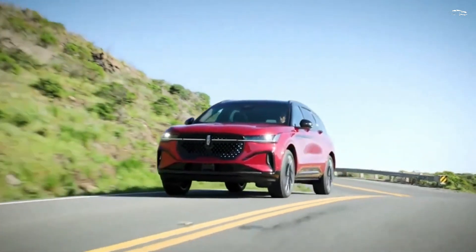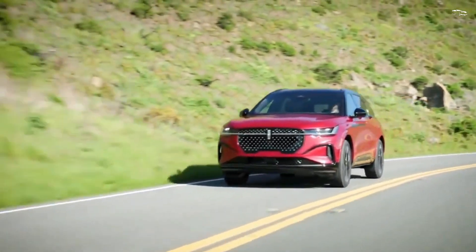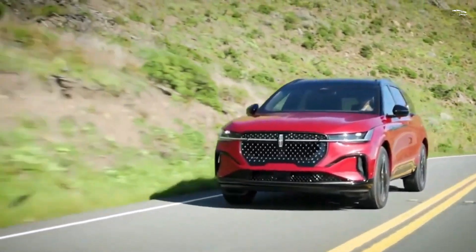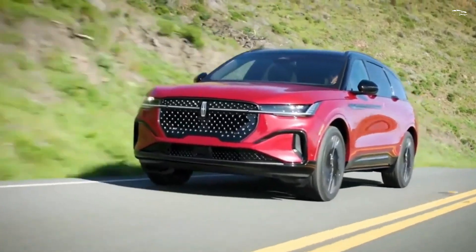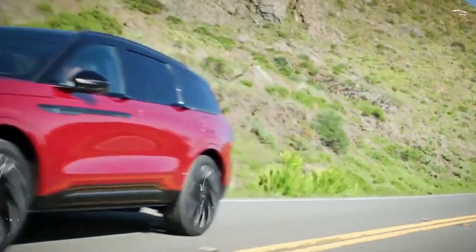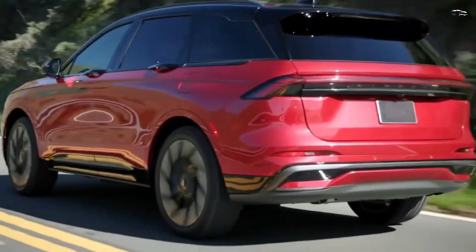On the performance side, it remains to be determined whether the new Nautilus can match the 5.9-second zero-to-60 mph time the previous generation achieved with the twin-turbo V6. We'll answer that question once we conduct our testing of the new Nautilus in the near future.